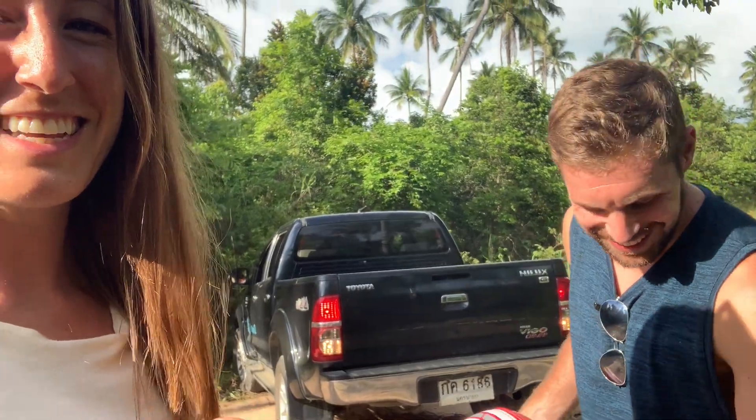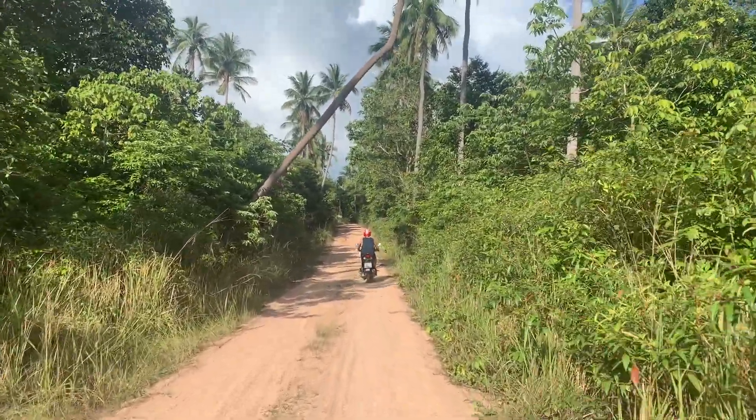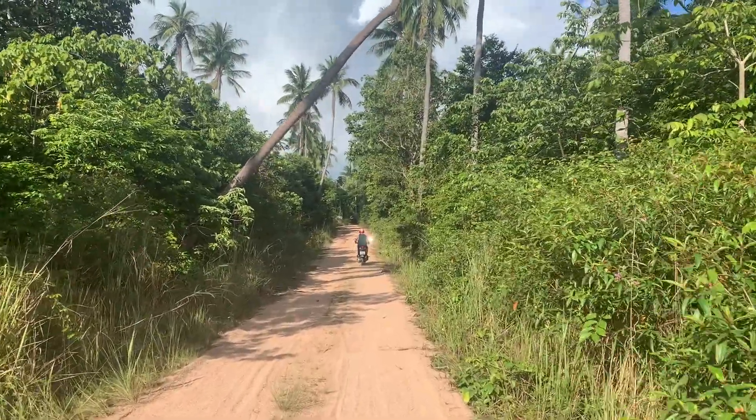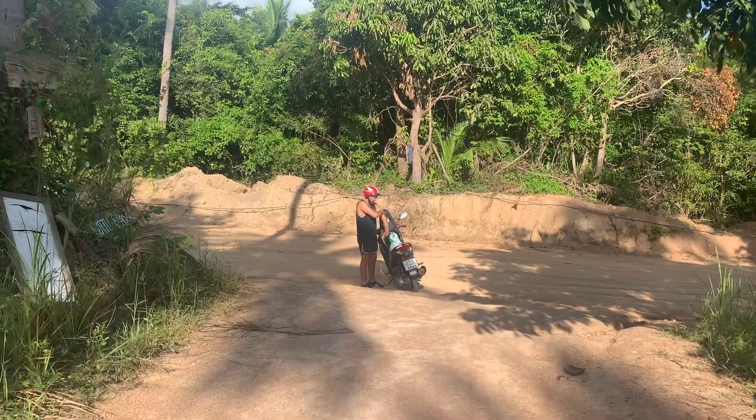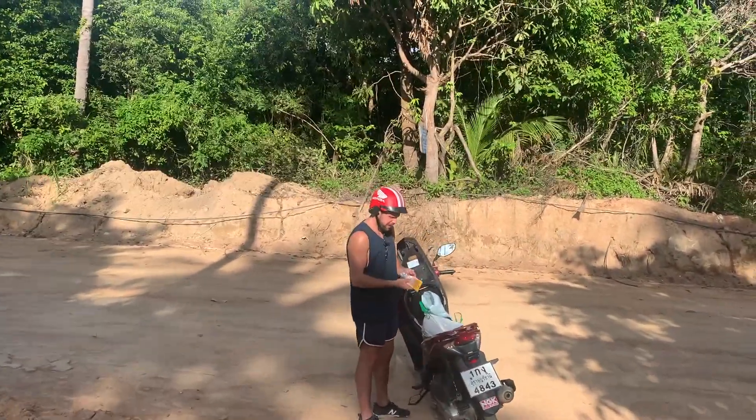Even the drive up was so bumpy and terrible. Don't try to bike down there — you're going to get hurt. One of us walked up to the actual road while the other drove the moto, but we made it fine.